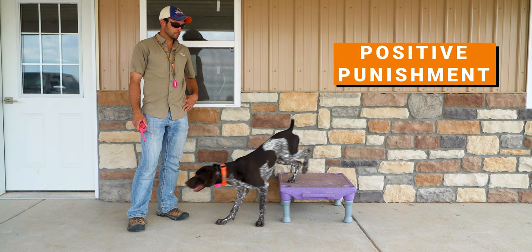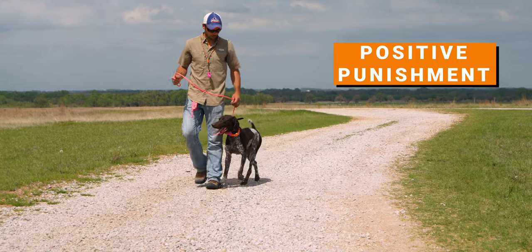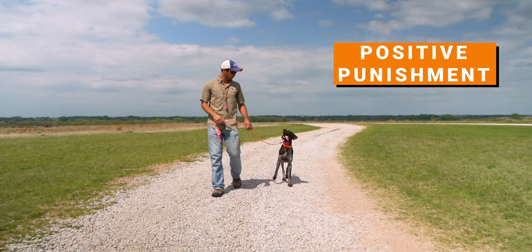Now we're going to talk about punishment-based training. With positive punishment, if your dog does an undesired behavior we want to diminish, we add something to the situation as a form of correction. For example, if your dog gets off their dog bed when they haven't been released, at that moment they step off we would apply collar pressure to guide them back onto the bed. The same can be said for heeling — if your dog is sniffing or pulling on the leash, anytime they're not in proper heeling position they would feel a correction, a sharp tug when they make a mistake.